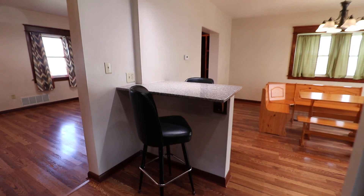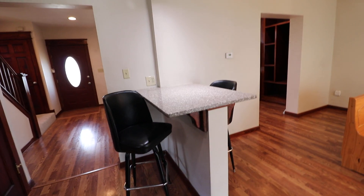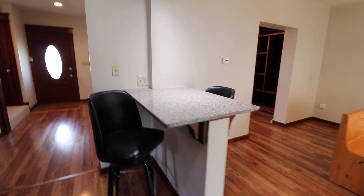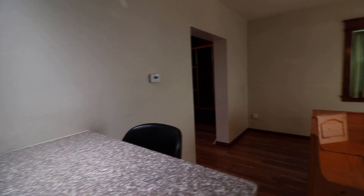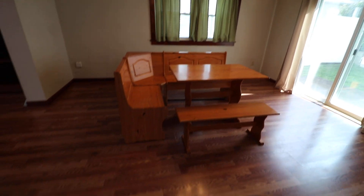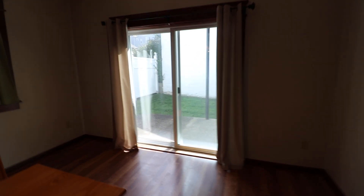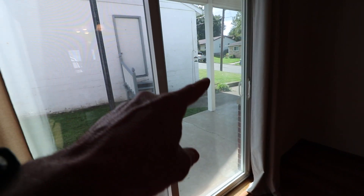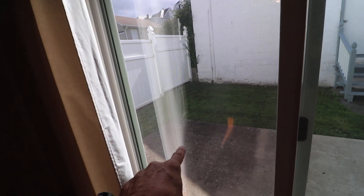Coming around, there's a small breakfast bar with the same granite top trim. There's a receptacle there if you want to charge your phone. This is a large dining room — they've got a breakfast settee in here right now. There are those sliders I mentioned on the outside, so you can go right from this dining room and have a private event out on the patio. You can put your grill right in the corner.